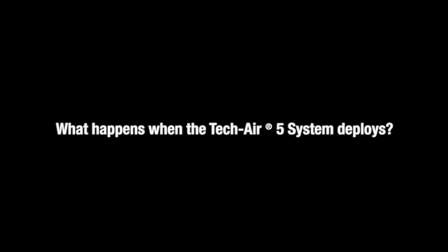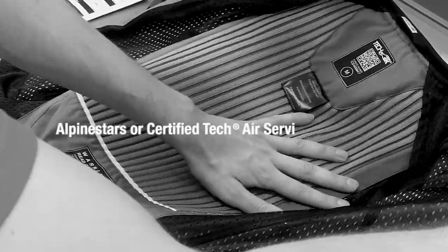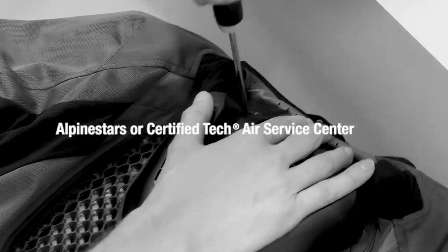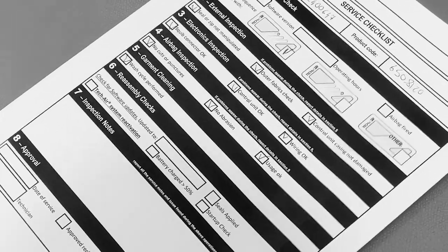So let's first talk about what happens when the system deploys. What do we do next? If your TechAir 5 airbag deploys, you will need to have your system serviced by Alpinestars or an Alpinestars service center. When the airbag goes off, you will be required to replace the two argon canisters as well as the airbag bladder itself. The servicing needs to be done by a certified dealer or by Alpinestars directly. As part of the servicing of the airbag, the entire system will be fully inspected, completely cleaned, and updated with the latest software, including the most recent version of the crash detection algorithm, if needed.